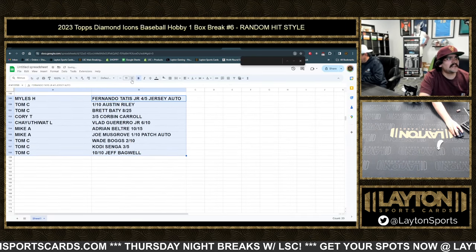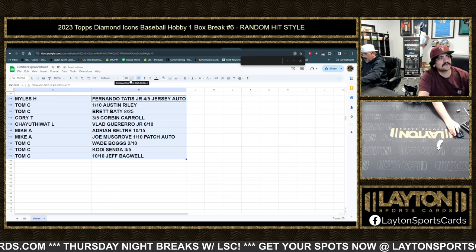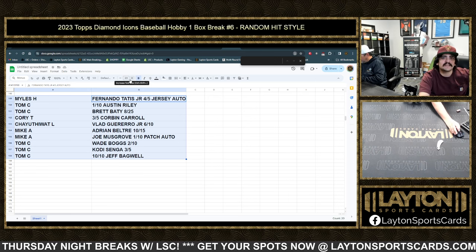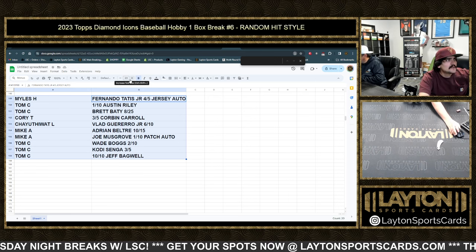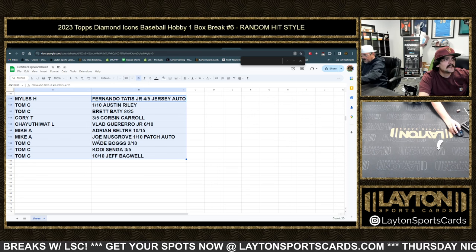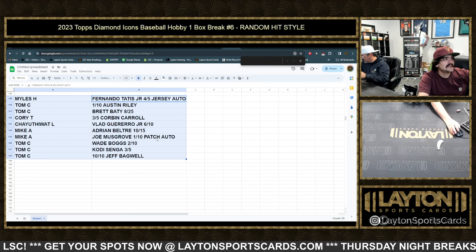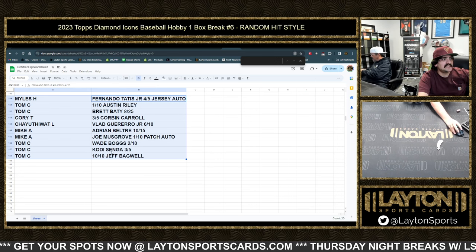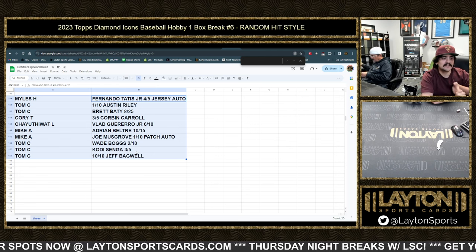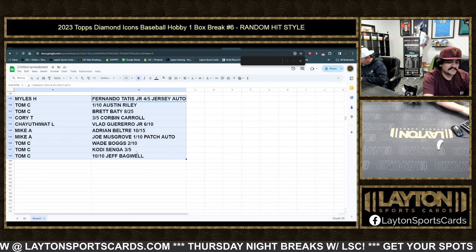Miles H has the Fernando Tatis El Niño auto four out of five. Tom C has the Austin Riley to ten and the Brett Baty to twenty-five. Cory T with the three out of five Corbin Carroll — nice uncut gem. Chaya Thiwat with the Vlad Guerrero Jr. auto six out of ten. Mike A has the Beltre to fifteen and the patch auto Joe Musgrove to ten. Tom has the Boggs to ten, the Kodai Senga to five on the rookie auto, and Jeff Bagwell ten out of ten on the auto. Alright, we'll get that sorted — see you guys.